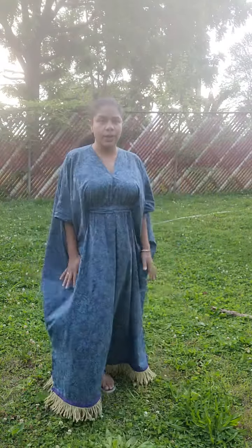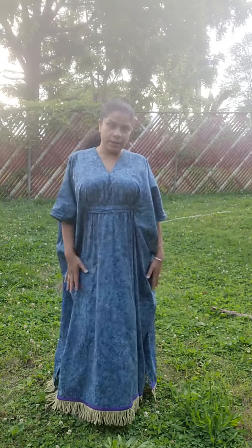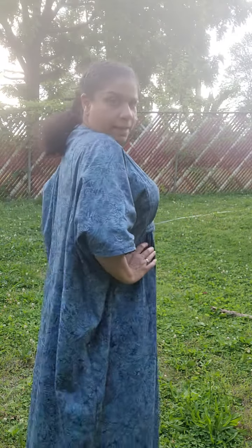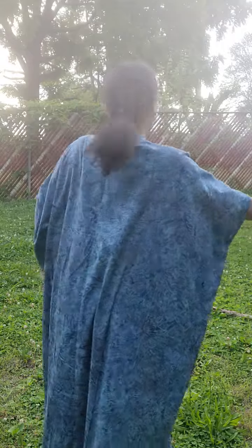It doesn't have an elastic. It has a tie on the inside that you can't see, and that's what's giving me this form right here in the center. But as you see, it's very wide. And the wideness gives it this look. When it's settled, it has this look, and you have your hand across that.